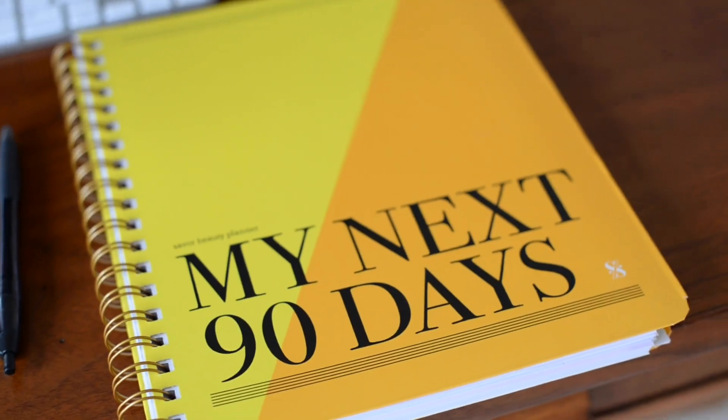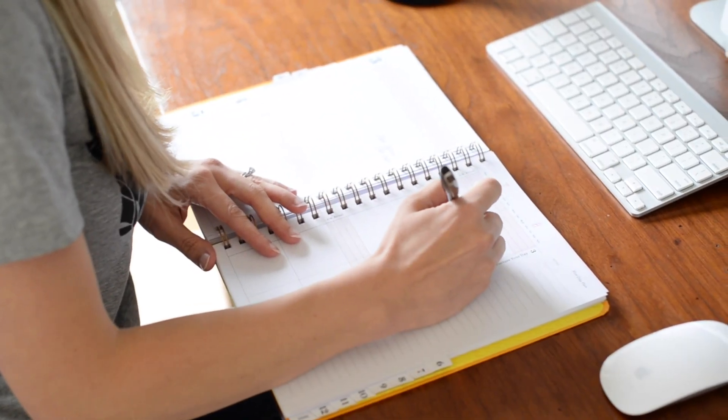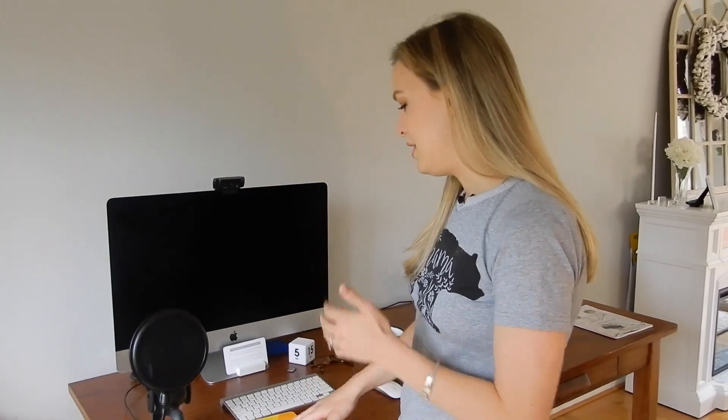I always have a 90-day planner on my desk. I'm a big fan of quarterly planning, and I've worked with the Saver Beauty planner for years — I just love the way it's laid out. I always have my planner. I also have my CRM HoneyBook for all my client work, but the planner is great for day-to-day tasks, projects, and meetings. I just like to have things written down physically. If you're a physical planner person, give me a thumbs up — I cannot live without a planner.